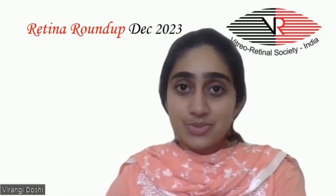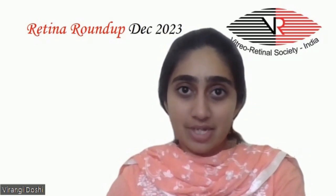Hello everyone and welcome to another episode of Retina Roundup. I am Dr. Virangi Doshi, fellow in vitreo-retina and ocular oncology, and I shall take you through this month's top 5 articles.